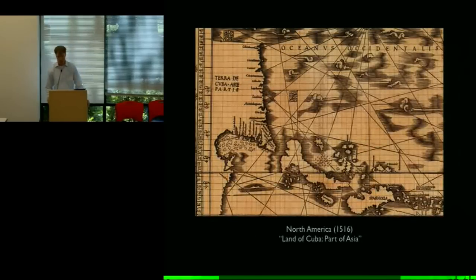Even a decade after his death, you still see maps identifying the New World as Asia. This is a close-up of North America on a map from 1516. Here's North America, Florida, the Gulf of Mexico. You can see on the mainland it's labeled, a little confusedly, 'land of Cuba, part of Asia.' The western edge of North America isn't defined — it just runs into the border of the map. Obviously they don't know everything about it, but they've decided this is Asia, and this edge of the map would naturally bleed into the far eastern edge which is Asia.